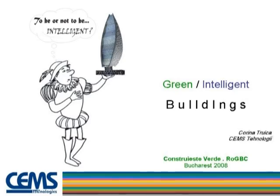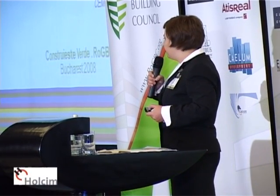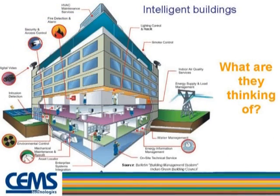Corina Turica from CEMS Technology in Romania is presenting. She begins: let's discuss BMS. The data used is from international sources, mainly studies over multiple buildings and data from retrofit projects, so we can compare former consumption with actual consumption after a BMS system was integrated.